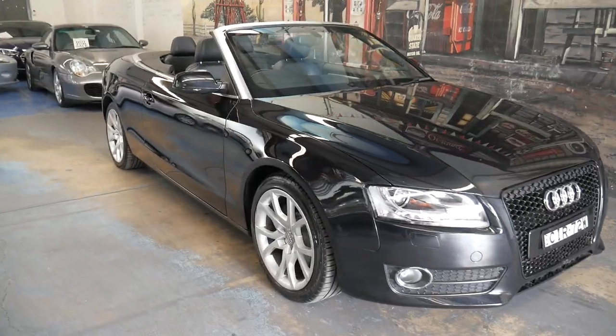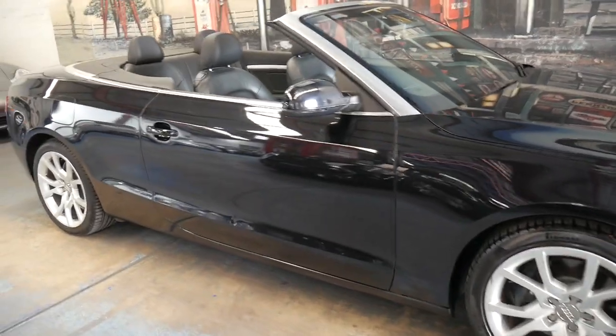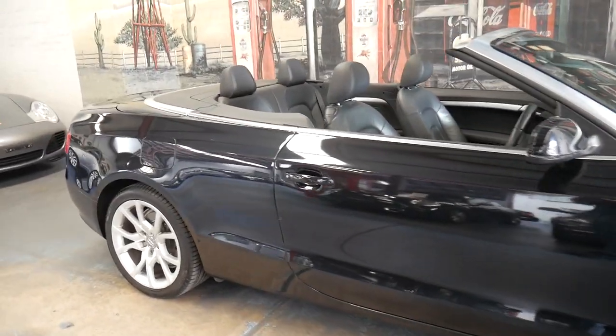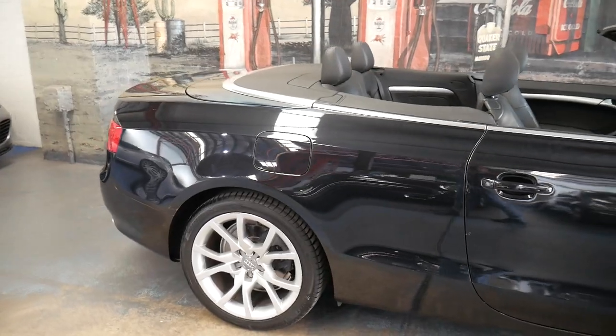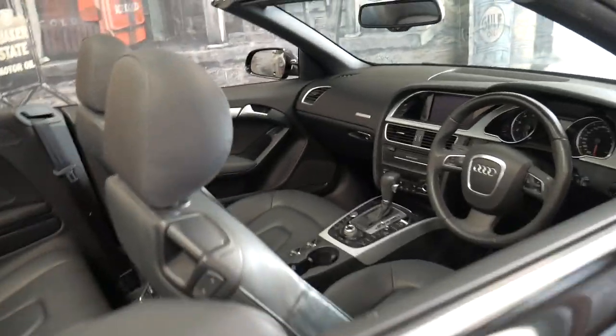Welcome to the Old Timer Centre. My name is Philip Tarrant and I'm going to be talking to you about this 2010 Audi A5 convertible. It's a 2 litre turbo and it is a Quattro. It's black with black interior.